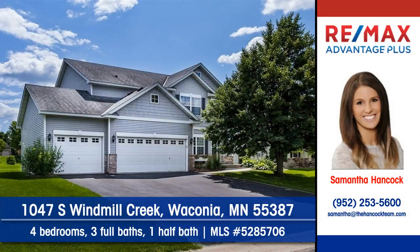Let Samantha Hancock of RE-MAX Advantage Plus show you this lovely updated home on South Windmill Creek in Waconia.